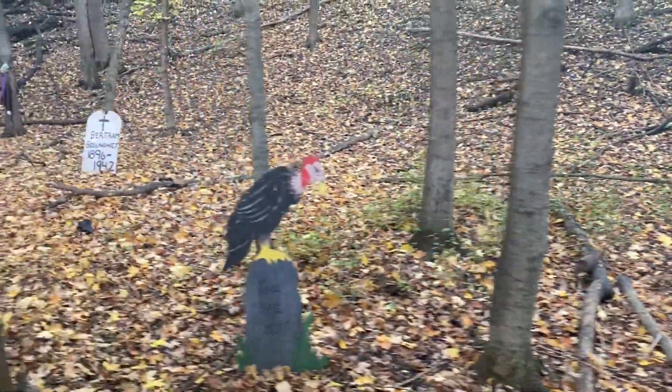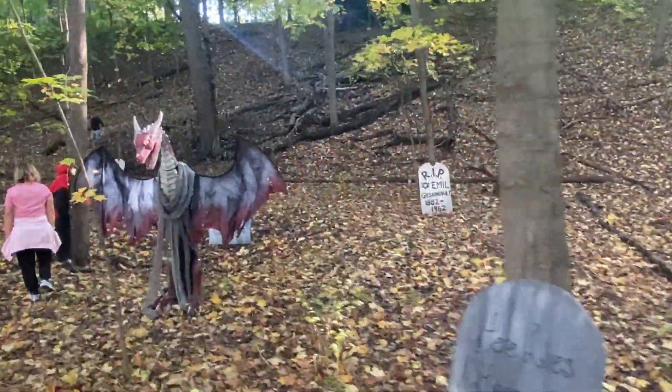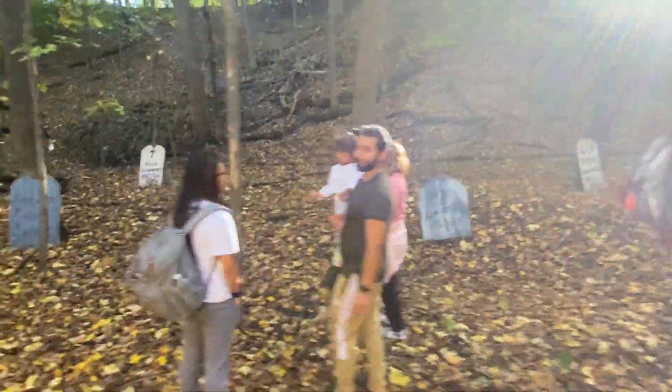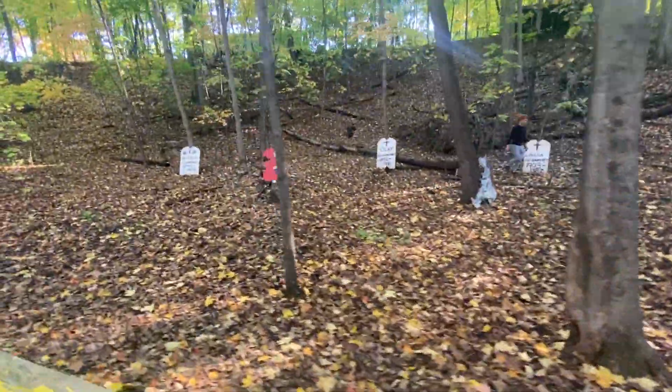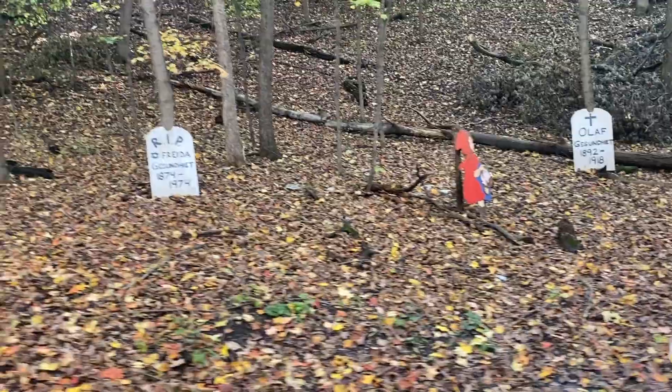Here's a cemetery set which is reminiscent of Halloween, and a dragon greets us with open arms. You can also see Little Red Riding Hood over there. Fortunately, there are no wolves around.